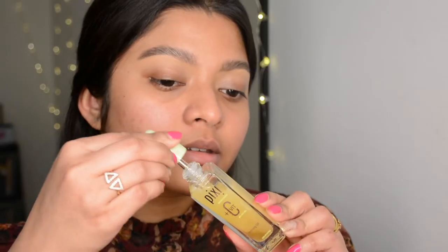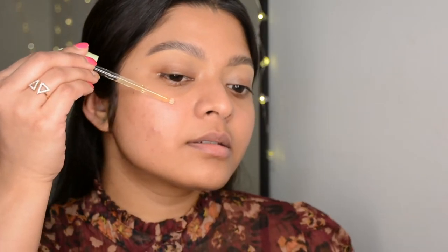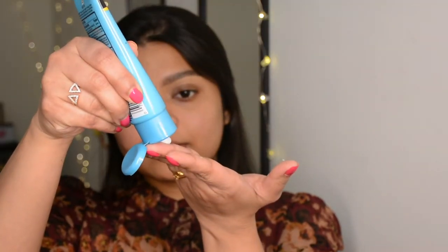Now I'm prepping the skin with the Pixi Vitamin C Priming Oil. It feels very light on skin but gives a light tacky finish, which helps makeup sit well on top. Whenever you're using anything with vitamin C, always follow it up with sunscreen. Today I'm using the Neutrogena Hydro Boost Sunscreen with SPF 50 — I'd always recommend getting a sunscreen with SPF 30 or above.